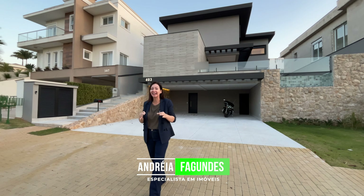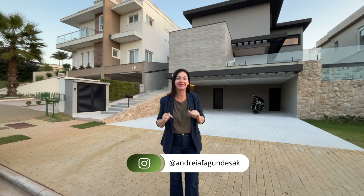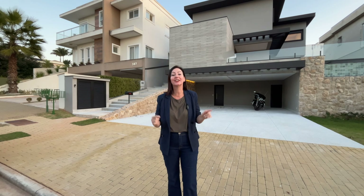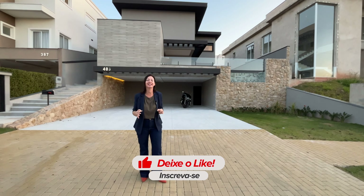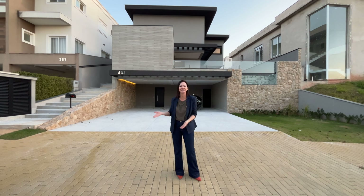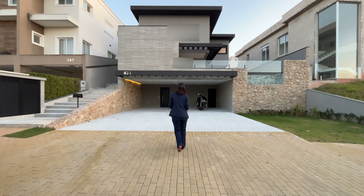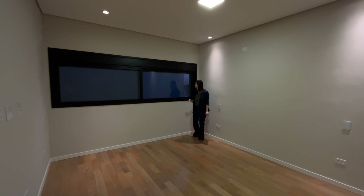Hello friends, welcome to another video here on the channel. Today's house is a wonderful residence that was recently delivered, never inhabited, here in the Residencial Burle Marx. Leave your like, subscribe to the channel if you're not already subscribed, and share with that friend or family member who loves seeing residences like this. Come with me!